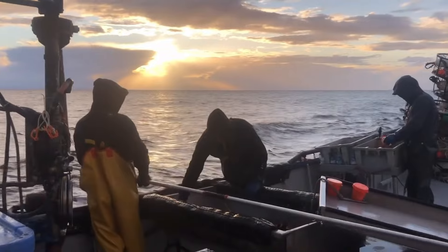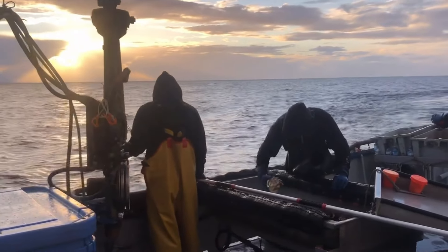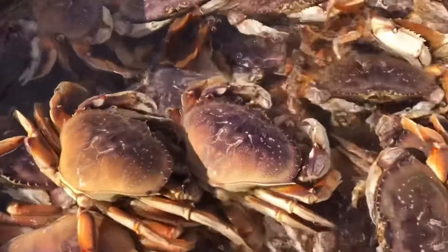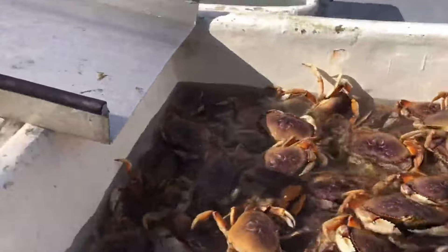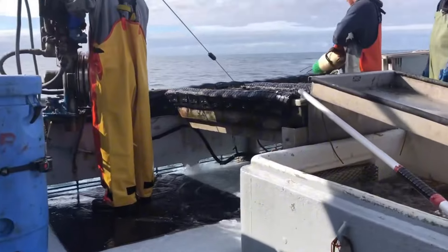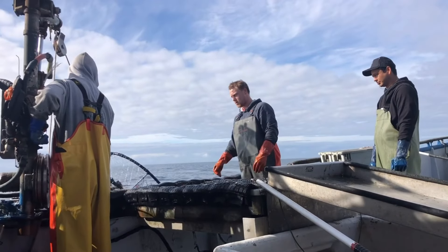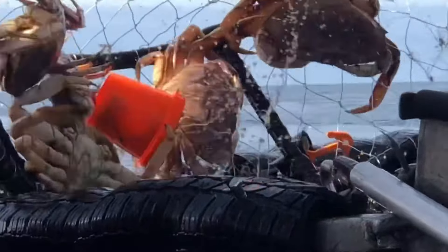After completing the sorting and packaging on board, crabs and lobsters will be stored at the appropriate temperature to ensure that they remain fresh when they reach consumers. This process requires carefulness and high technology. Each seafood crate is carefully inspected and stored in cold storage on board to maintain freshness throughout the journey from sea to shore.